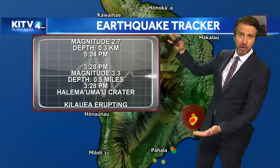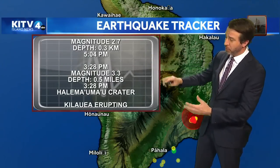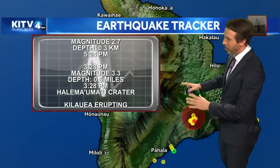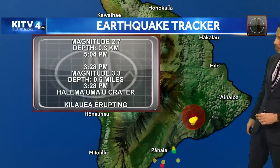Sometimes we get these earthquakes hundreds of miles below the surface. These were at the surface, and that gave us the indication that there was something going on in terms of that magma moving around — kind of a precursor to the eruption.